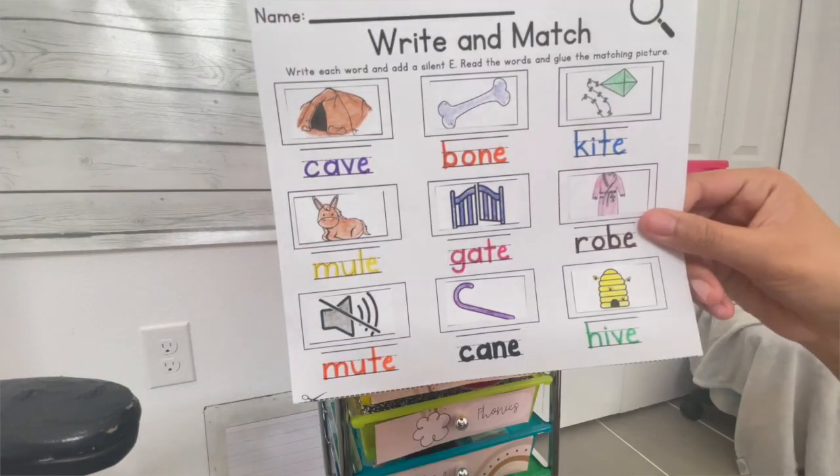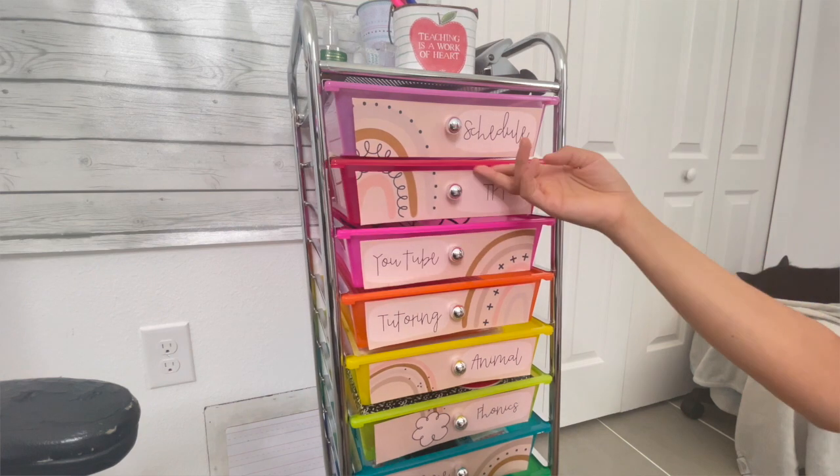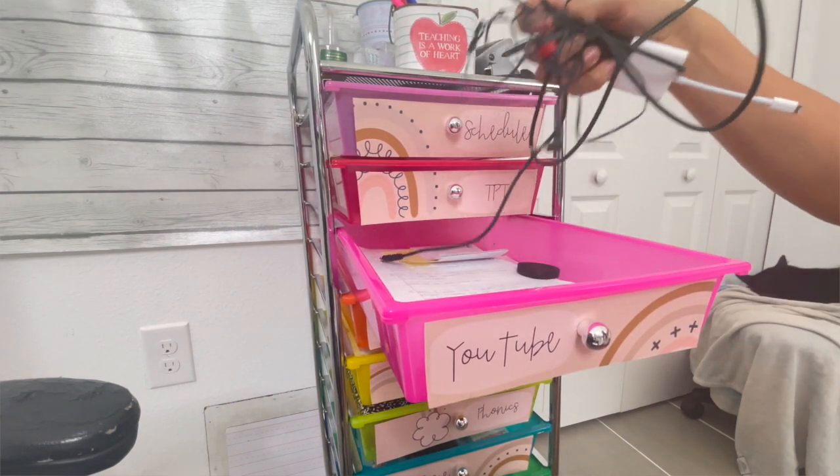My next drawer is everything regarding TPT — all my brainstorming sheets and printed-out TPT resources for taking product photos. That keeps all my TPT stuff in one spot. The drawer after that is for YouTube: the wires I use for my microphone and notebook paper where I write down and plan out all of my YouTube videos.